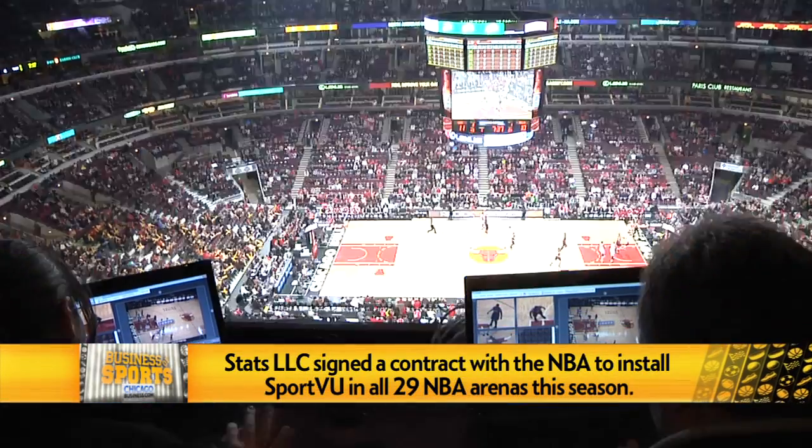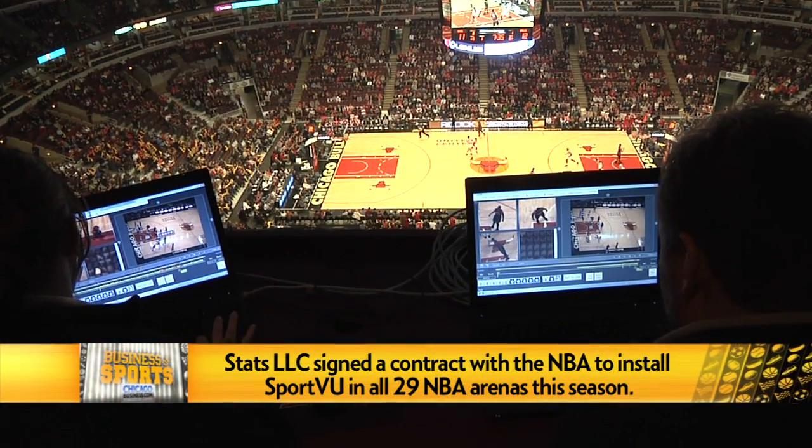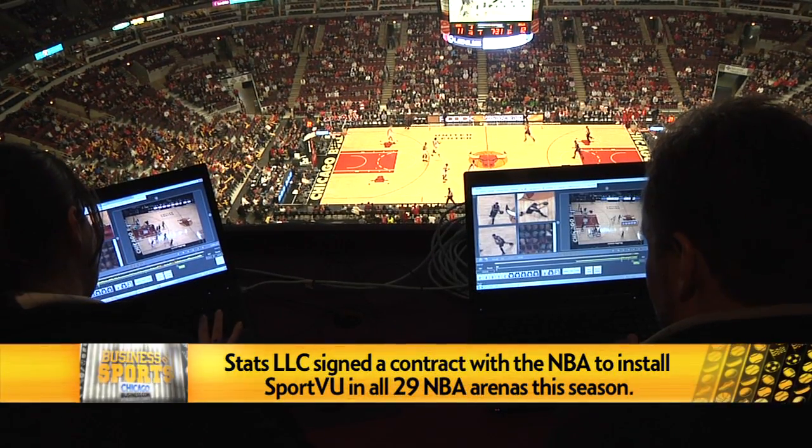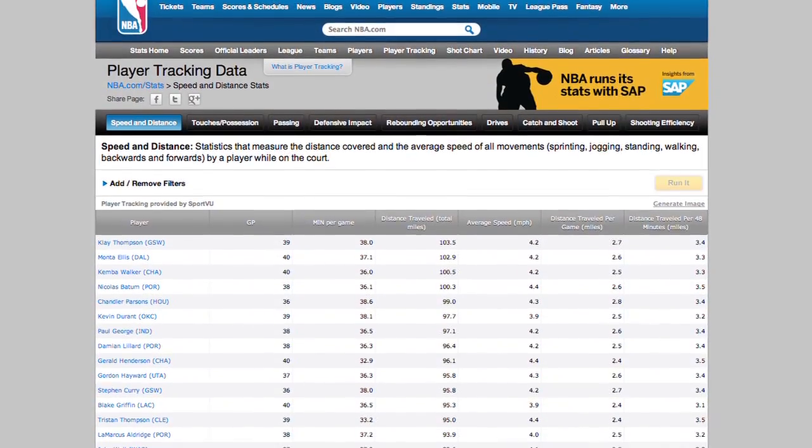You're able to say a player is 10 feet away from the basket, 40 feet away from the sideline, and measure his movement across the court. This year we worked with the NBA at the beginning of the season — now that we have a complete data set — to launch the player tracking stats section on NBA.com.